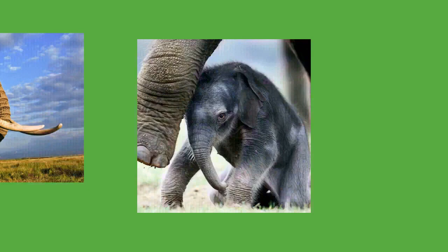Elephants are polygynous breeders, and most copulations occur during rainfall. An estrous cow uses pheromones in her urine and vaginal secretions to signal her readiness to mate. A bull will follow a potential mate and assess her condition with the flehmen response, which requires him to collect a chemical sample with his trunk and taste it with the vomeronasal organ at the roof of the mouth. The estrous cycle of a cow lasts 14 to 16 weeks, with the follicular phase lasting 4 to 6 weeks and the luteal phase lasting 8 to 10 weeks. While most mammals have one surge of luteinizing hormone during the follicular phase, elephants have two. The first, or anovulatory, surge appears to change the female's scent, signaling to males that she is in heat, but ovulation does not occur until the second, or ovulatory, surge. Cows over 45 to 50 years of age are less fertile.